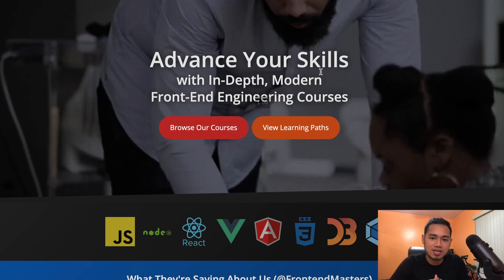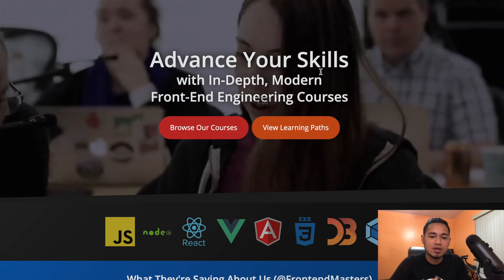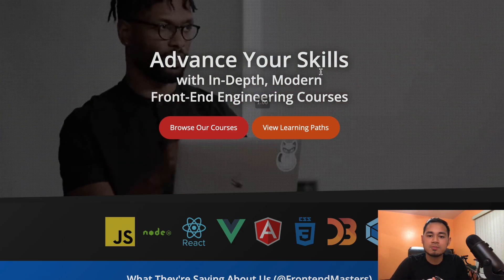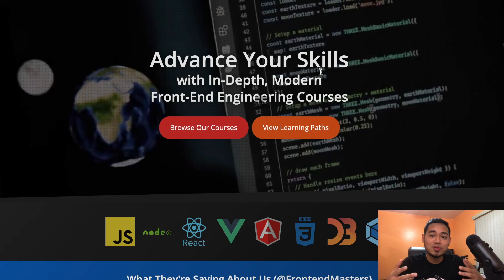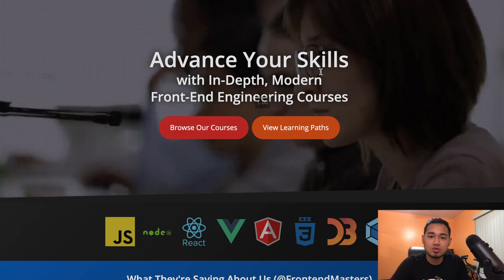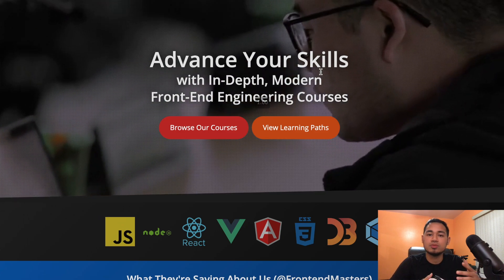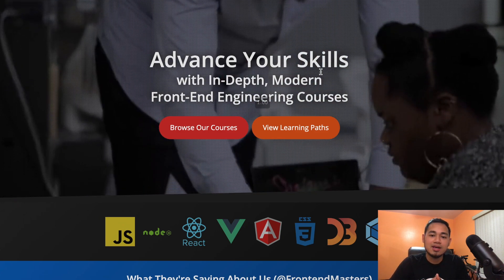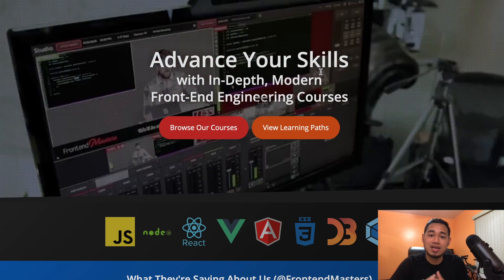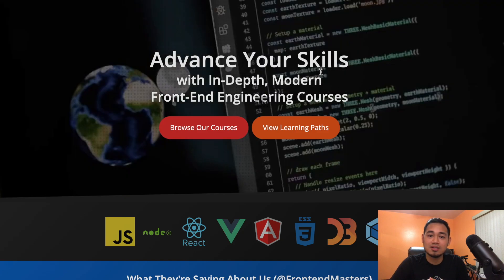I figured I'd share my thoughts in case you're trying to decide if it's worth the money, because it is a lot pricier compared to the cheaper $10 courses out there. Currently it's about $40 a month, and they have yearly plans too. I knew about it in the first few days I got into coding and researching, but I went with free resources and cheaper alternatives before diving in here.